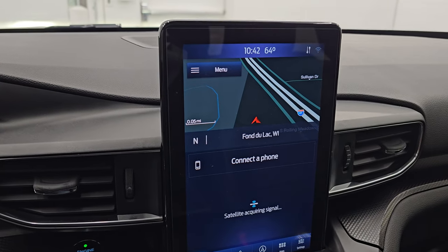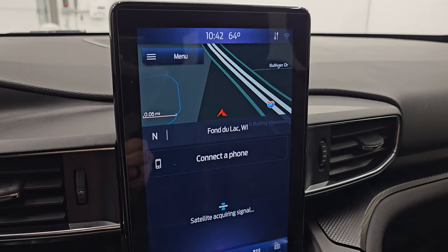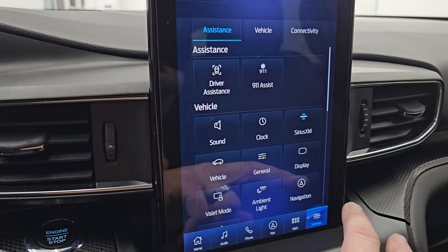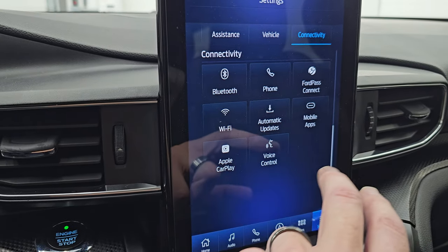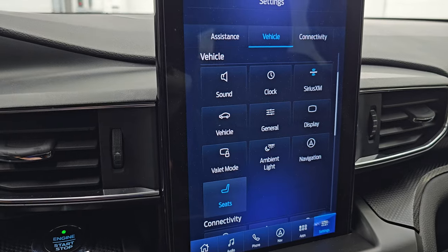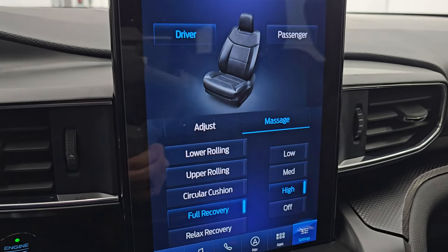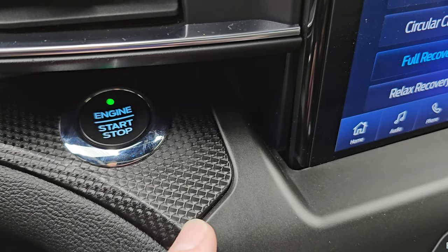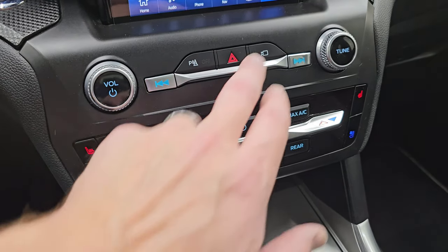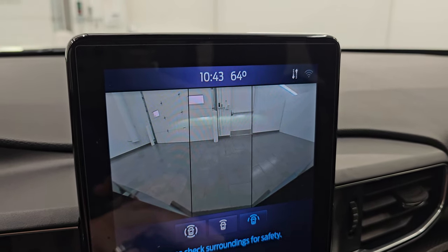This one comes with the SYNC 10.1-inch portrait-style radio with factory navigation — you can see it working nicely. You get AM, FM, and SiriusXM radio, Bluetooth, various apps, ambient lighting, FordPass Connect, Apple CarPlay, and Android Auto. The multi-contour seats have a massaging and adjust feature for both driver and passenger. There's interesting carbon fiber-looking trim, push-button start, tactile volume tuning and climate controls, heated seat buttons, dual climate controls, and a 360-degree camera plus front-view camera — all working nicely.